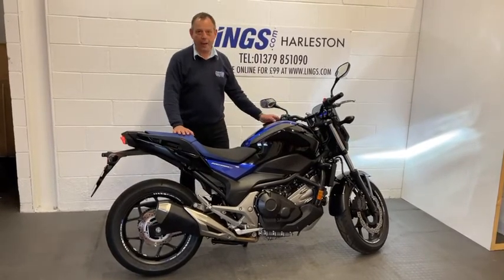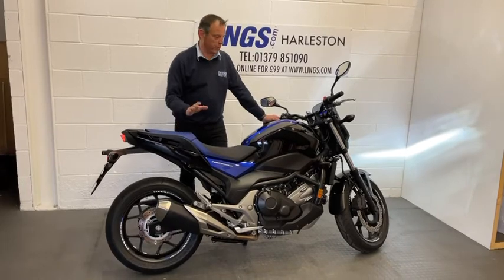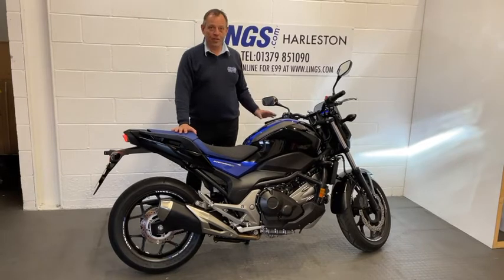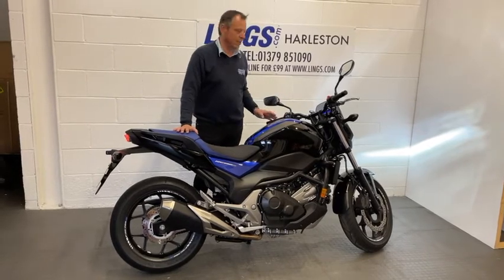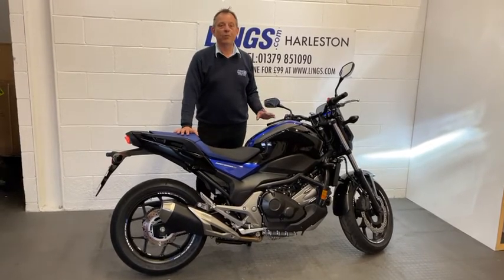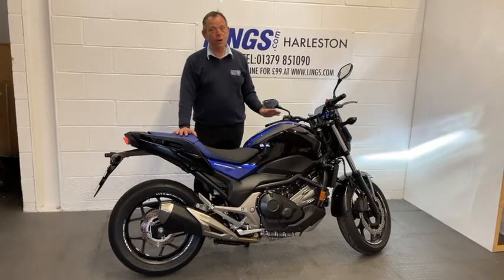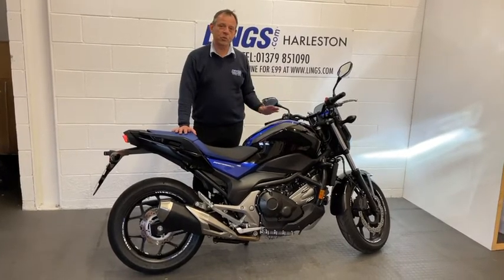This is an absolutely stunning bike. It has been so well looked after, it is totally immaculate. It's done 3,940 miles and has one previous owner. It's had its first service and is due another service, which we will do. So you've got four years service with this bike.